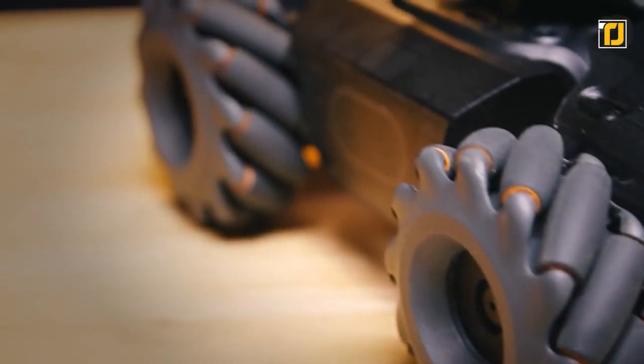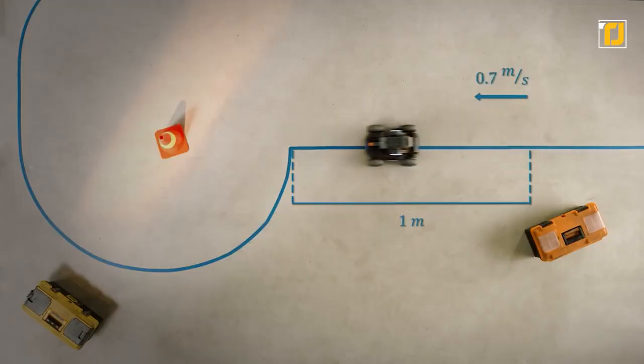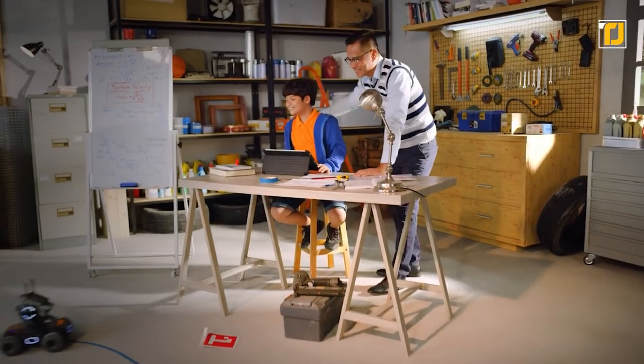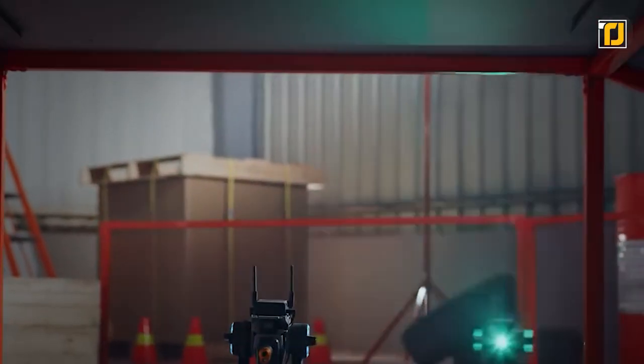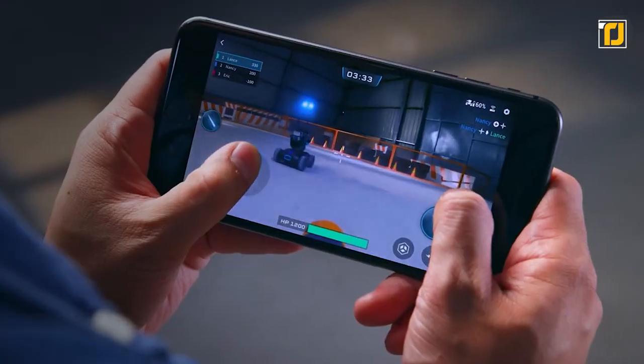It also has 44 vision markers, enabling it to recognize some letters and everyday objects. You can even turn on the robot with the built-in clap recognition and program it to respond to certain gestures. You can use the remote control to maneuver the robot in an obstacle race and even obey traffic lights. This is one toy you're never going to get bored of.